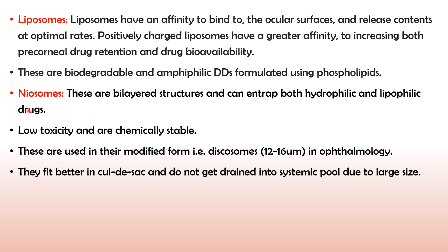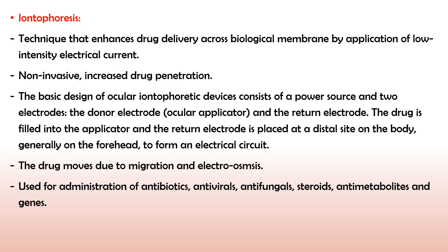Next are neosomes. These are bilayer structures that can entrap both hydrophilic and lipophilic drugs. They show low toxicity and are chemically very stable. These are used in their modified form. An example is discosomes, which range in size from 12 to 16 micrometers. For ophthalmological formulations, they fit very well into the cul-de-sac and do not get drained into the systemic pool due to their large size. They remain in the cul-de-sac and release the drug slowly in a sustained manner.